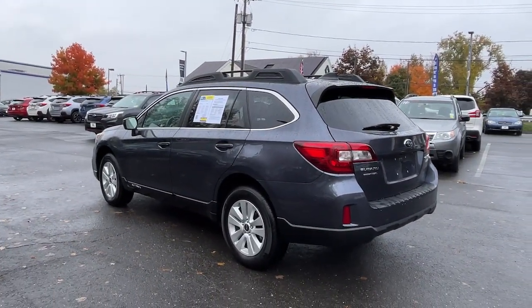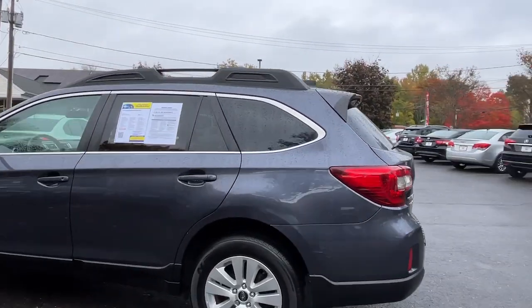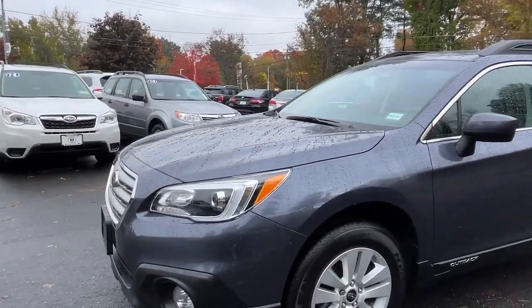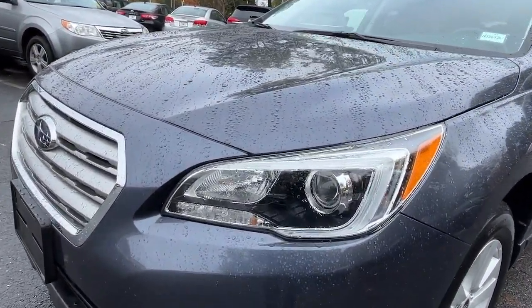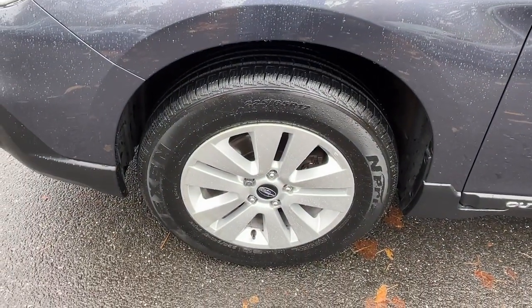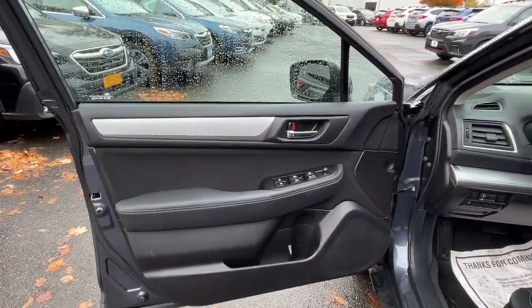The following are some of this vehicle's highlighted options: keyless entry, satellite radio, fog lamps, aluminum wheels, heated front seat, dual-zone AC, power driver seat, electronic stability control, rear spoiler, intermittent wipers.